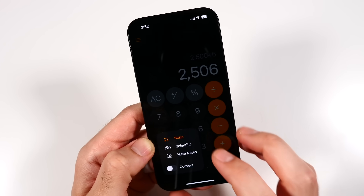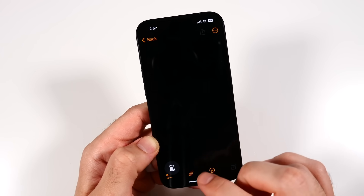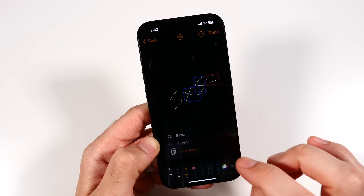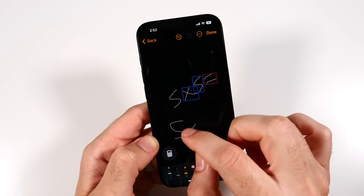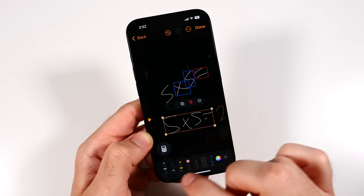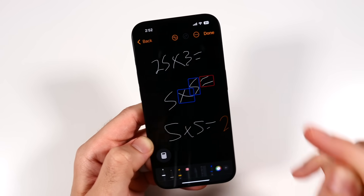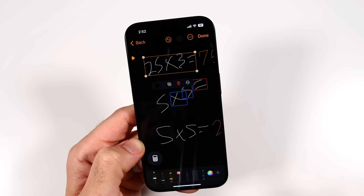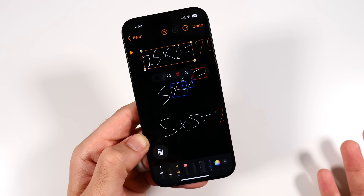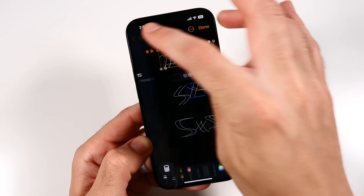They also mentioned Math Notes from iPadOS 18, which is coming to iPhone as well. Using markup, you can write something like five times five equals — and it auto-fills 25. Or 25 times three equals — and it fills in 75. It's like magic. I could already see people using this to cheat on tests, but it's a really powerful and neat new feature.